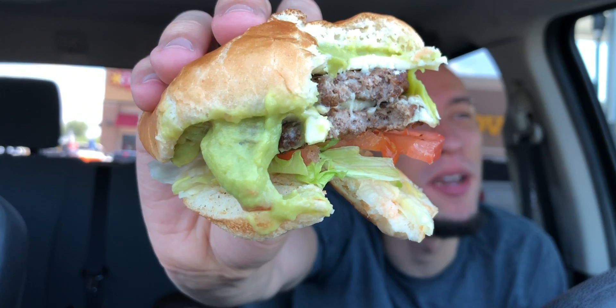Am I gonna die right now? Everything in that bite — that guacamole hit. It tastes just like guacamole.